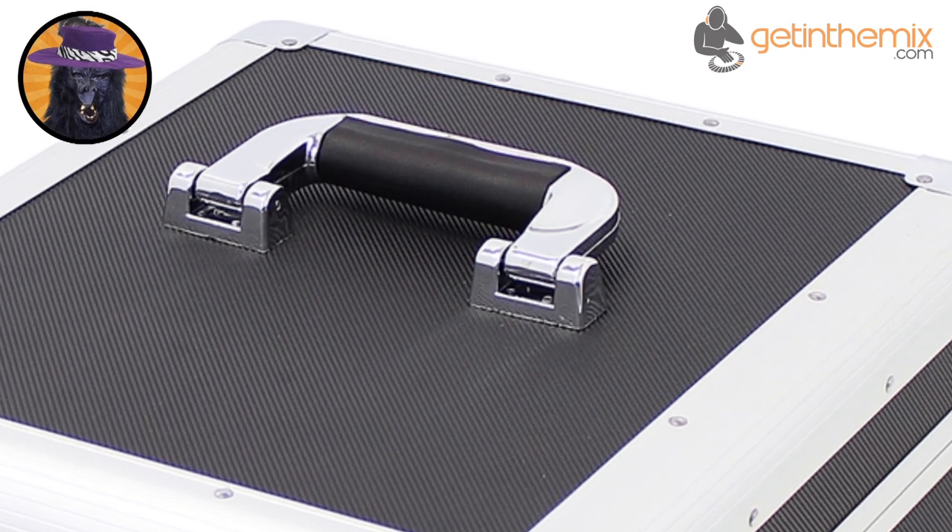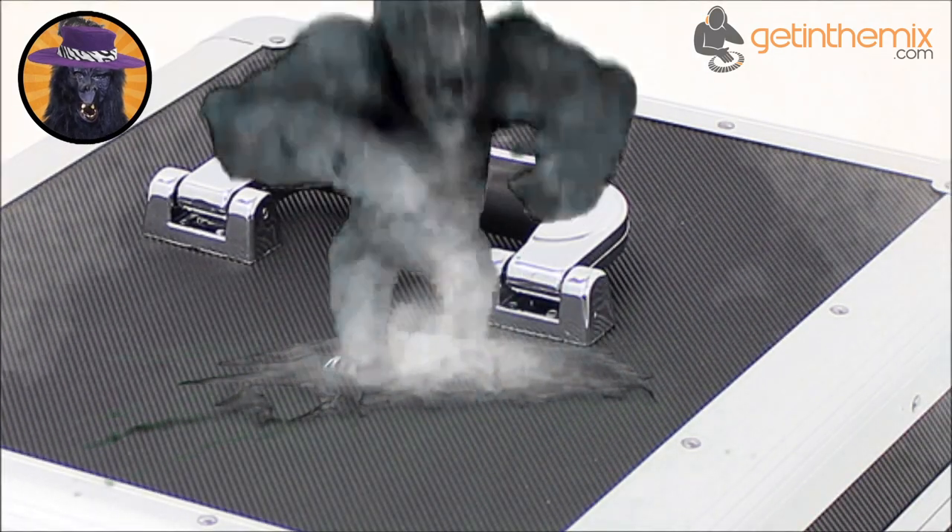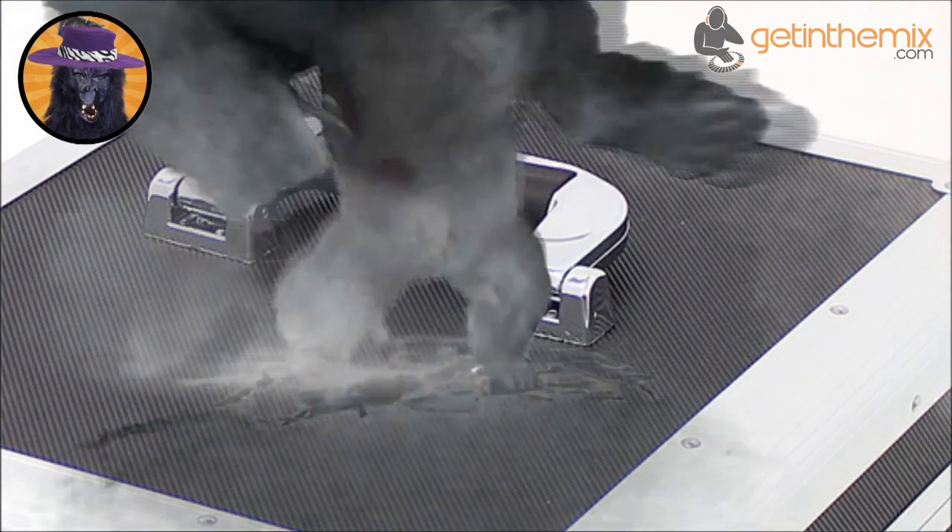Here at Guerrilla, we are so confident of the quality of this record box that, like with all our products, it is covered by our lifetime warranty.